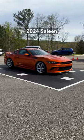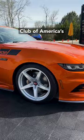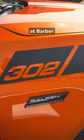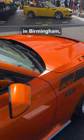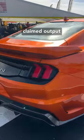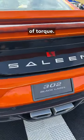This is the 2024 Saleen 302 Black Label Mustang, unveiled at the Mustang Club of America's 60th Anniversary Mustang Celebration, held recently at Barber Motorsports Park in Birmingham, Alabama. Its 302 cubic inch V8 is supercharged with a claimed output of 800 horsepower and 660 pound-feet of torque.